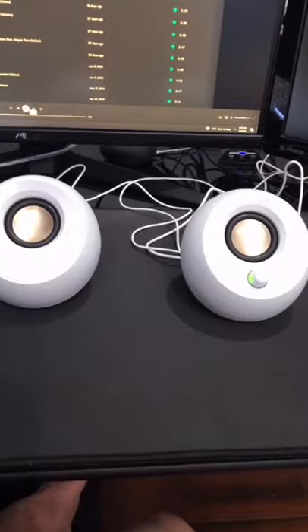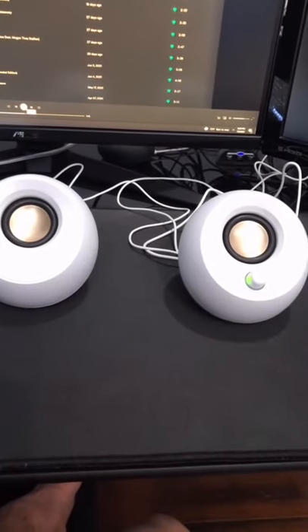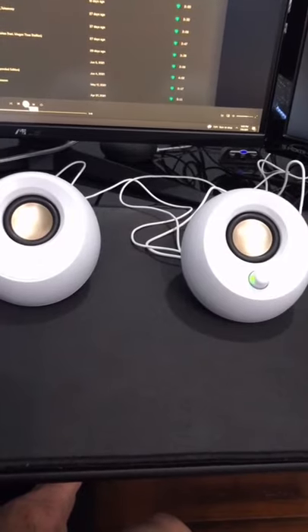Here's a quick sound test. To be honest, they're pretty stylish and they fit my theme for my desk really well.